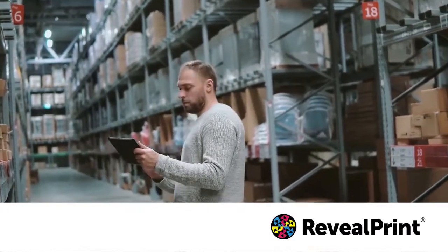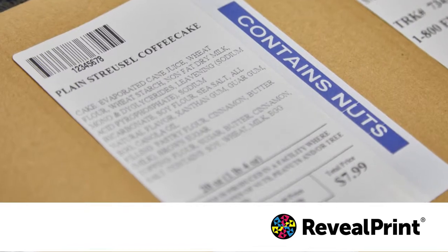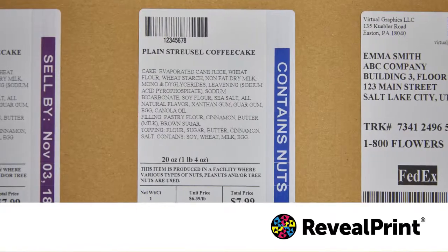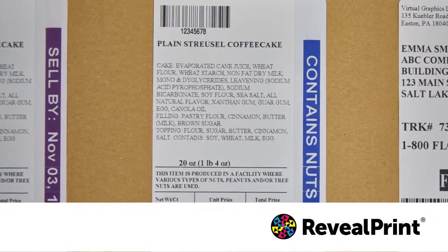For those manufacturing or packaging food products, the Selective Color feature may be used to include a highly visible warning on products that contain an allergen or have an expiration date.